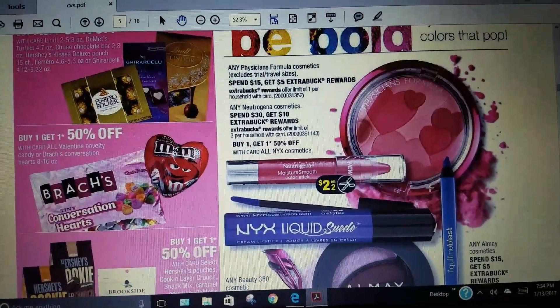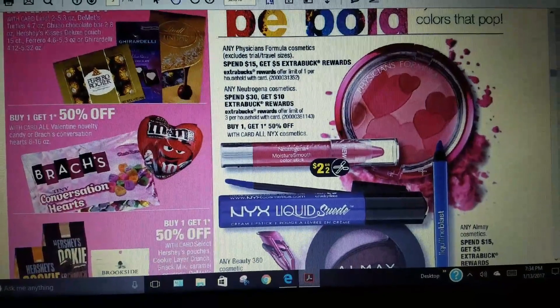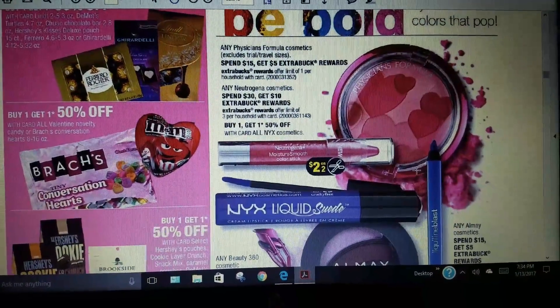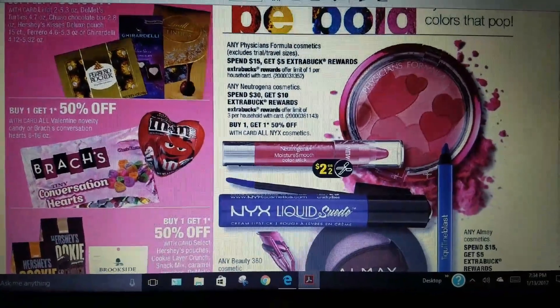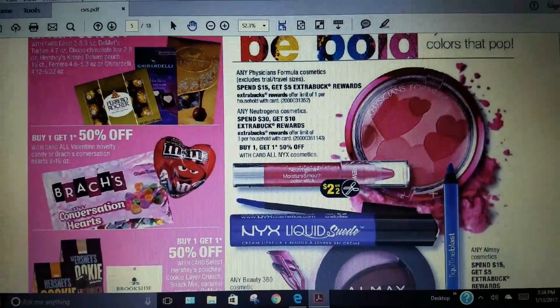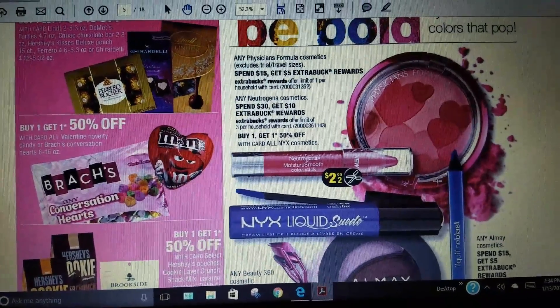Valentine's Day is coming up, so they've got lots of candy — lots more candy right after we just had all those holiday candy bags. There's buy one get one 50% off on Valentine's candy.